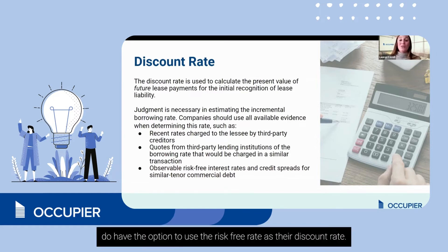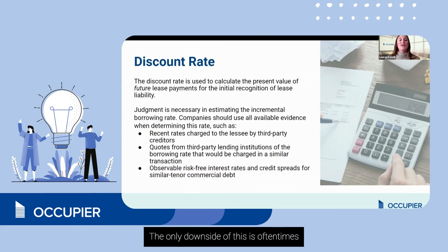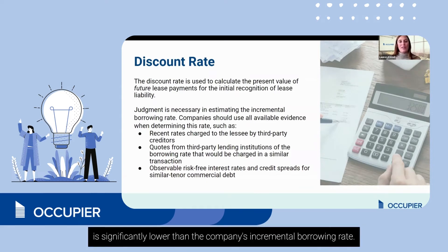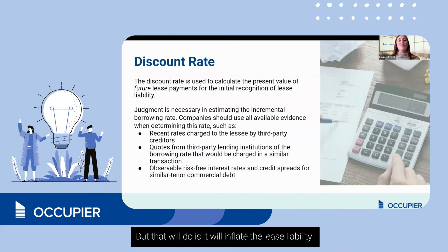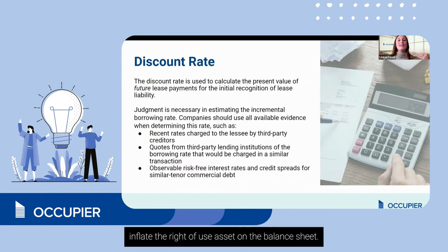Private companies do have the option to use the risk-free rate as their discount rate. I think this is a lovely practical expedient offered under 842. The only downside is that the risk-free rate is often significantly lower than the company's incremental borrowing rate, which will inflate the lease liability on the balance sheet and in turn inflate the right-of-use asset on the balance sheet.